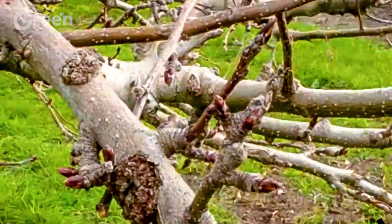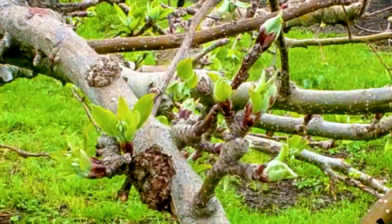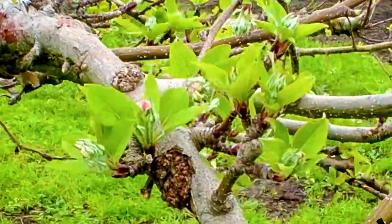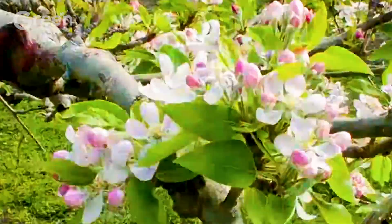Green apple trees typically begin flowering in the spring after the weather has warmed enough and the tree has accumulated enough energy during the winter, with stable weather conditions and ideal temperatures of 60 to 70 degrees Fahrenheit.